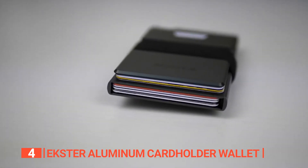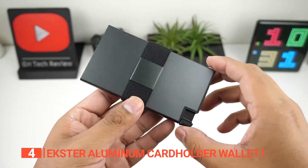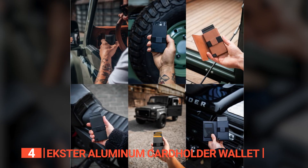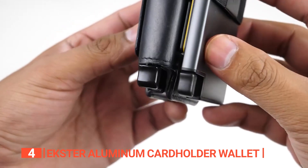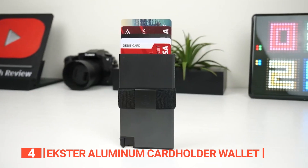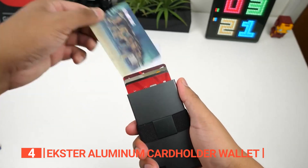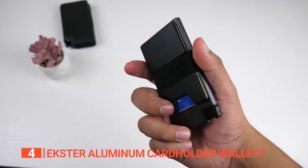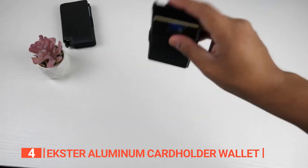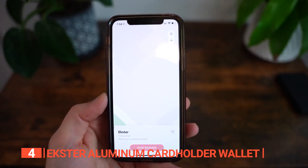The aluminum construction makes it resilient to the rigors of daily use while maintaining an elegant and sophisticated appearance. Maintenance couldn't be simpler — a quick wipe down with a damp microcloth followed by a gentle drying will keep it looking brand new for a lifetime of use. It accommodates up to 12 cards, with four to six fitting snugly in the RFID blocking compartment and an additional six in the expandable backplate. This clever design ensures you can carry all your essential cards while maintaining a slim and inconspicuous profile. Moreover, this card holder is seamlessly compatible with the Ekster tracker card, guaranteeing you'll never lose your wallet again.